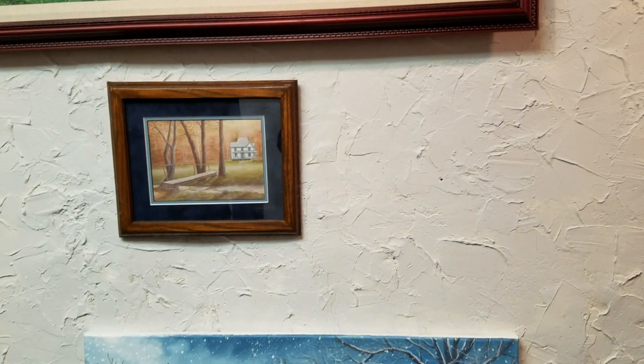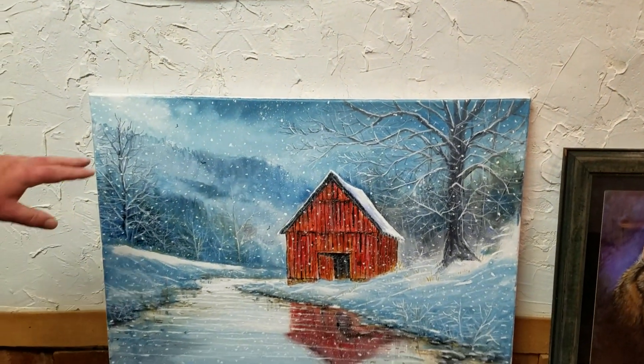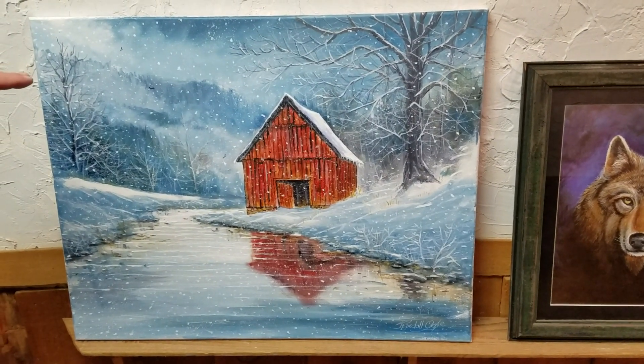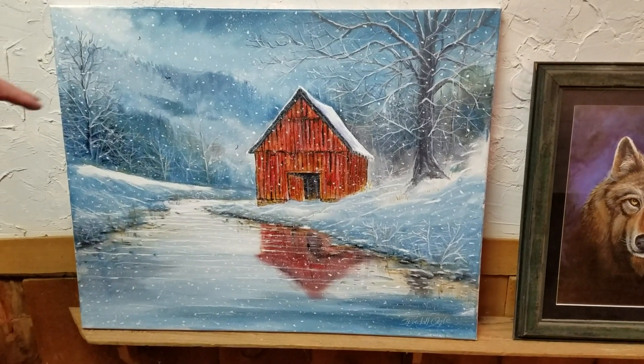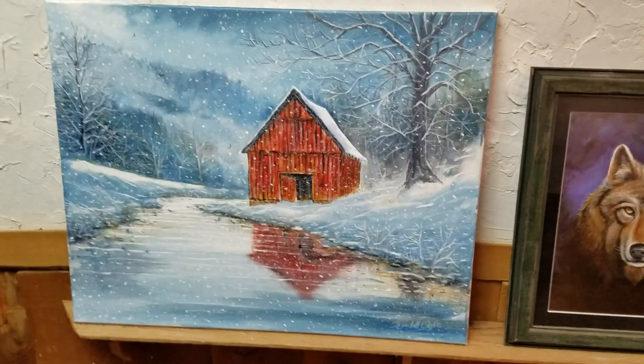A lot of my paintings, particularly like these snow scenes, are so much fun to paint. They're just like they paint themselves — you just work on it and kind of help it along, and then you look around and it's all done.